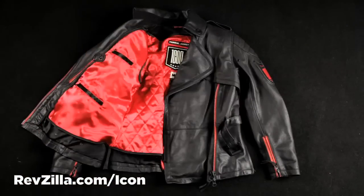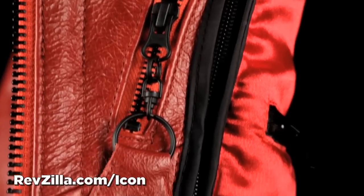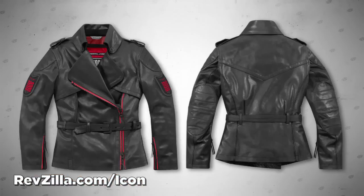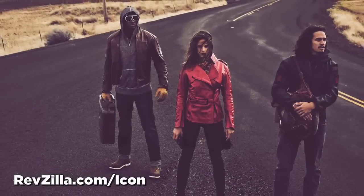Custom produced oversized YKK zippers with a tactical black oxide finish provide secure closure. The Federal Jacket is available in two colorways: Pursuit Black and limited edition Harmonic Red. The Federal Jacket — the professional's choice.